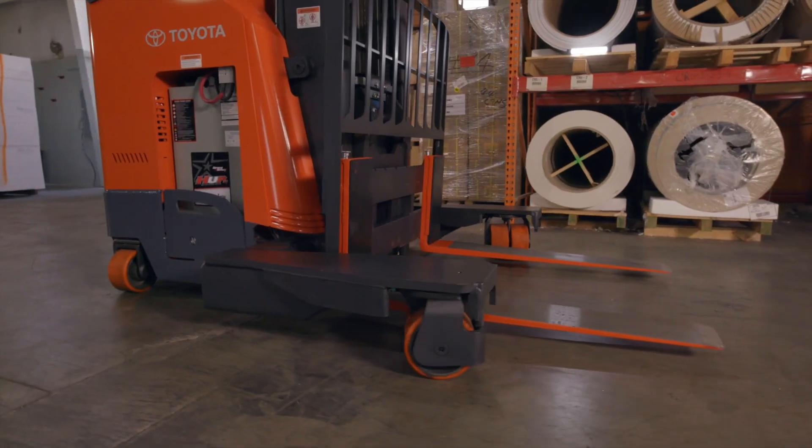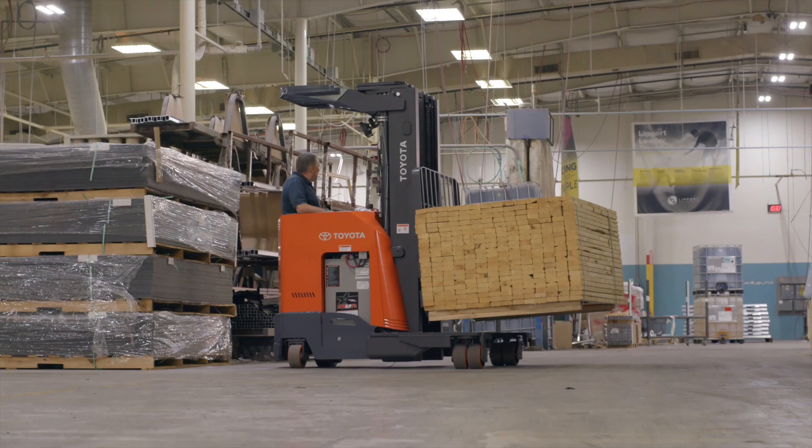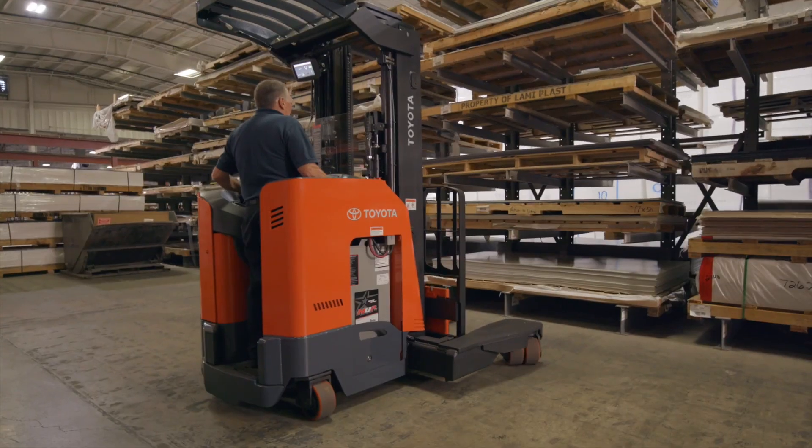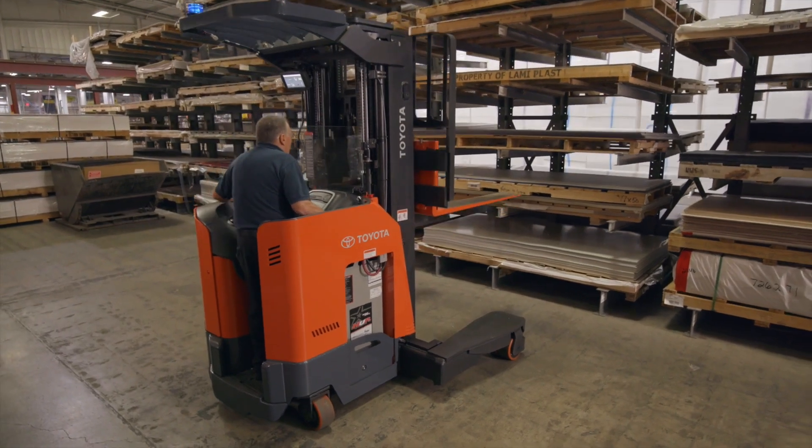It all starts here, where load wheels rotate, letting the multidirectional reach truck travel sideways down a narrow aisle. Now you can fit in the aisle and eliminate the need for right angle turns.